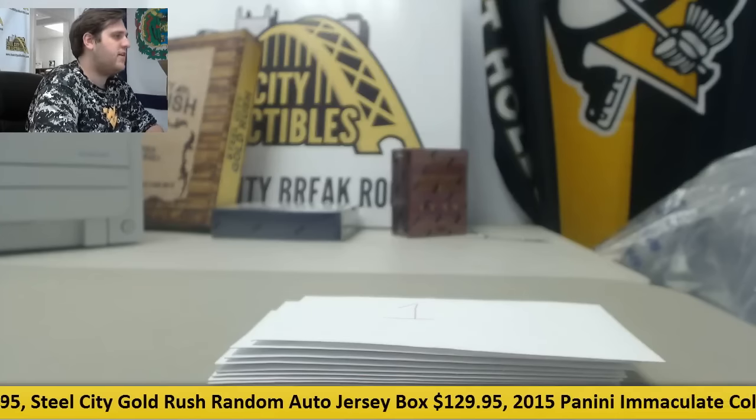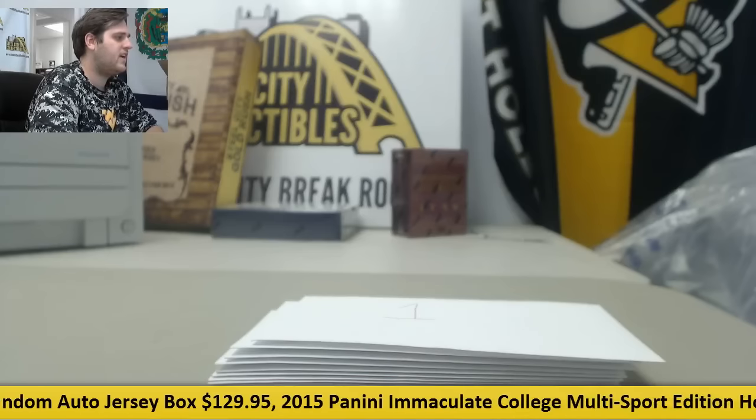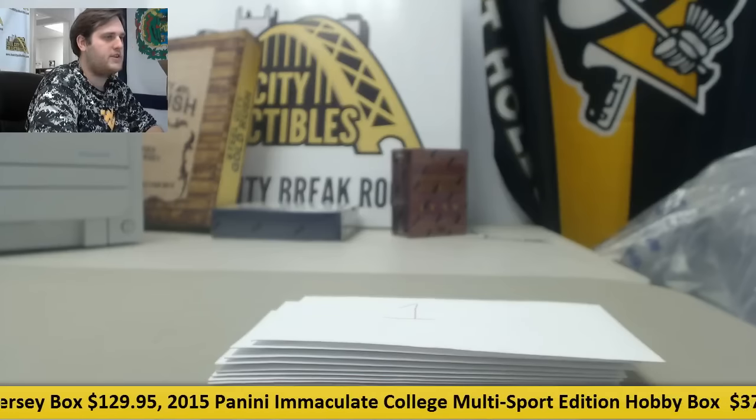All right, everyone. Welcome back to the Steel City Break Room. We're about to do our 12-piece memorabilia items random group break. Going to kick you over to the rules page real quick.